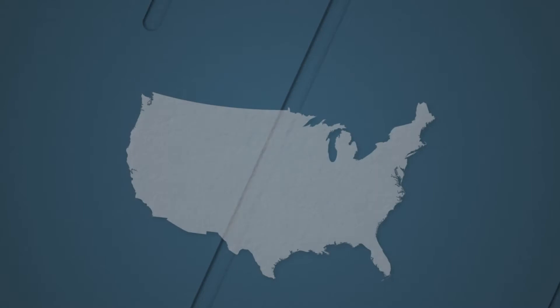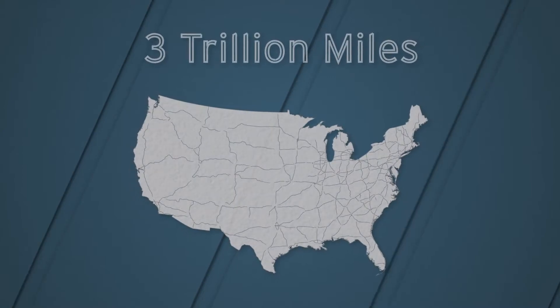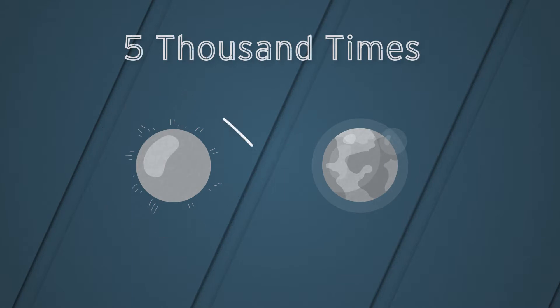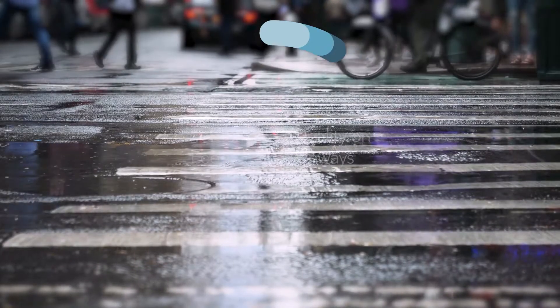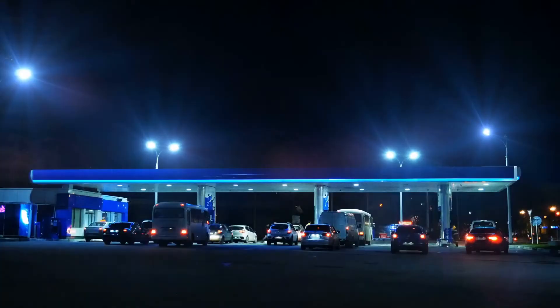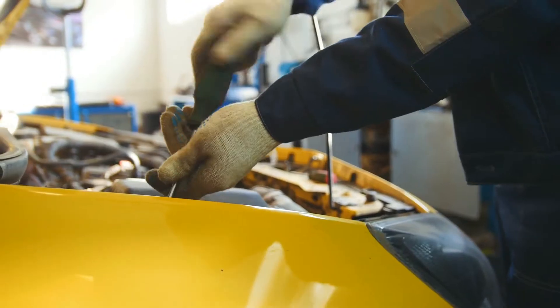Americans drive around 3 trillion miles each year — that's like traveling to the sun and back roughly 5,000 times. Yet the roads on which they drive are generally in inadequate condition, and that increases both vehicle fuel consumption and maintenance costs.